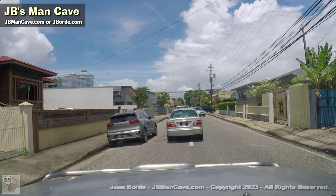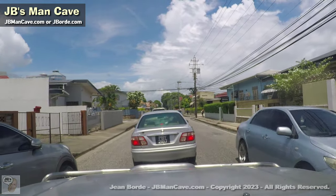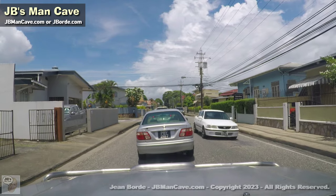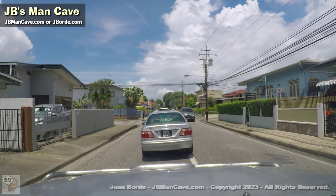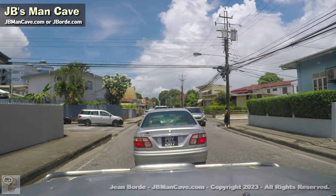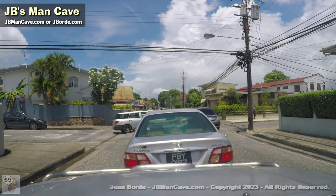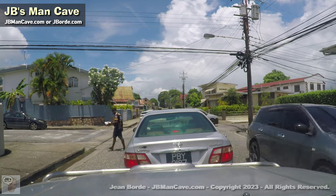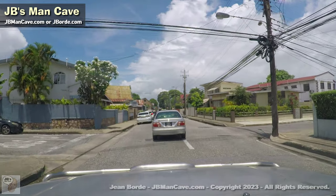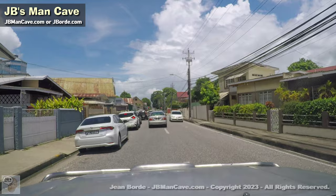This particular road is one way that people use to get to Port of Spain quickly — like an artery. You have Tragarete Road, this road, Arapita Avenue, and Rising Road, or you go around the Savannah. Any of those at any given moment could have lots of traffic.